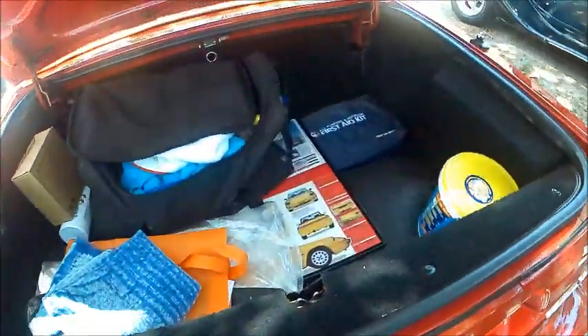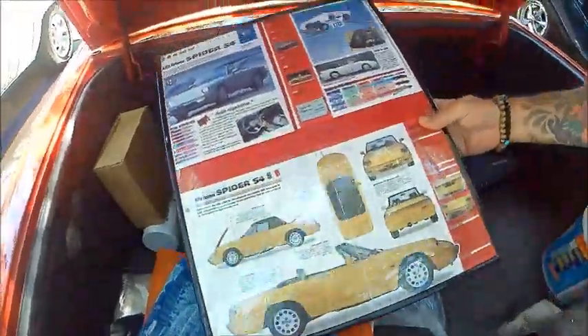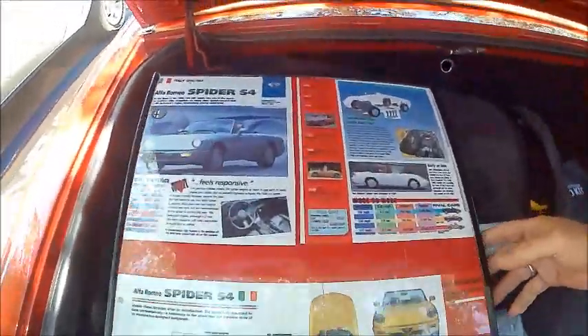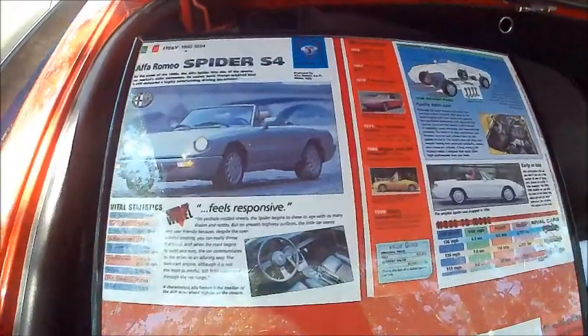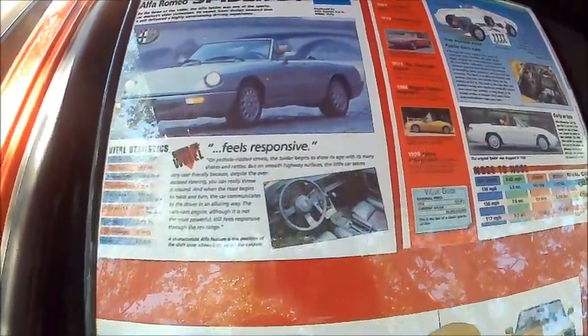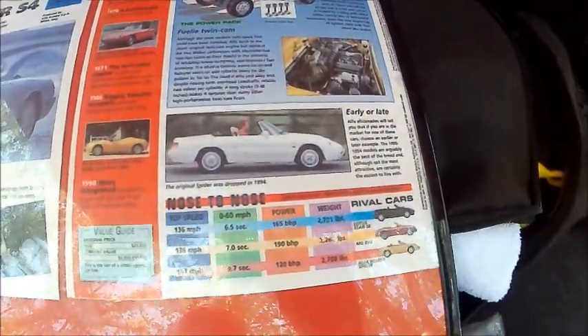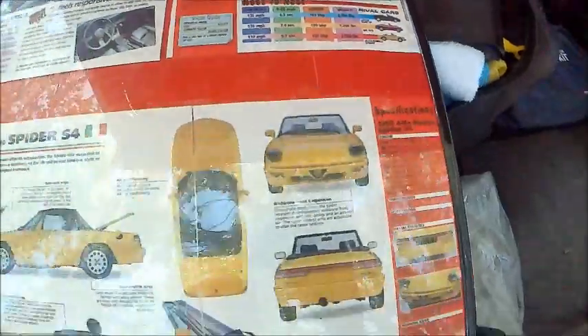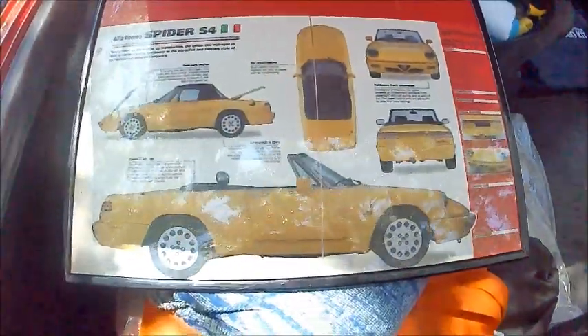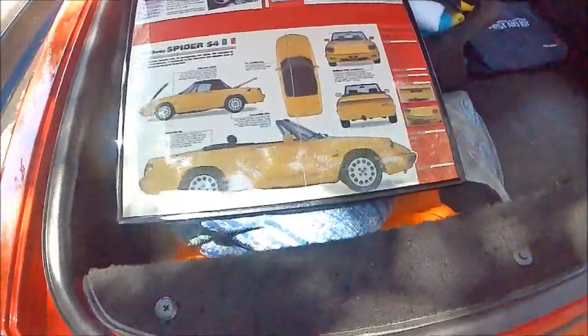In that trunk there is some advertising that was current at the time, which contrasts this car with the competition and gives the overall specifications — very nicely done.